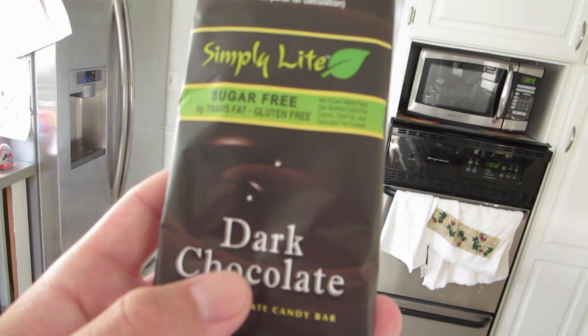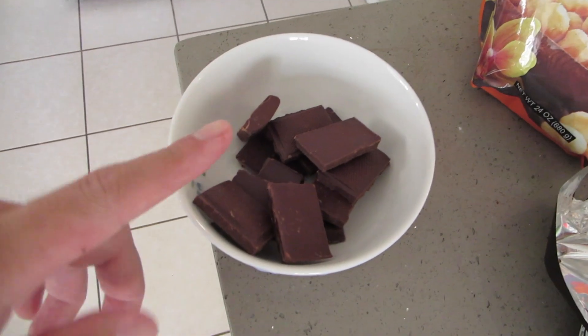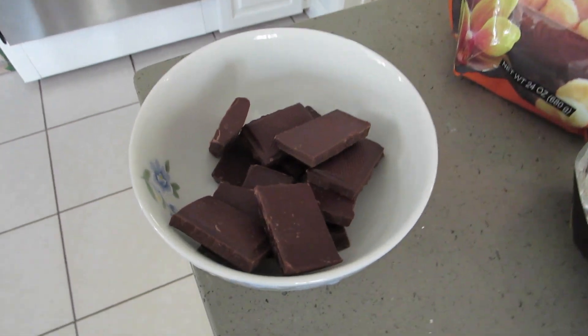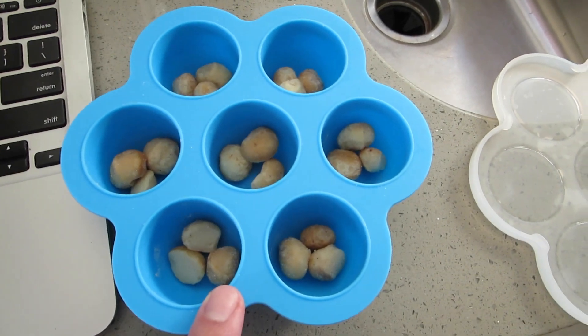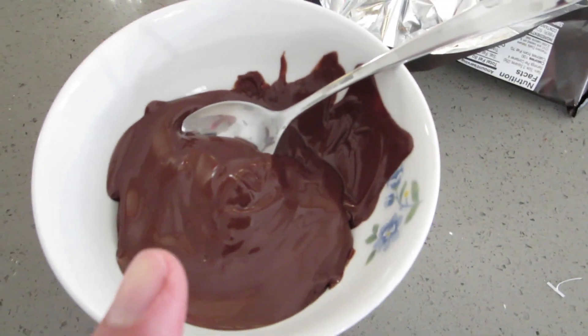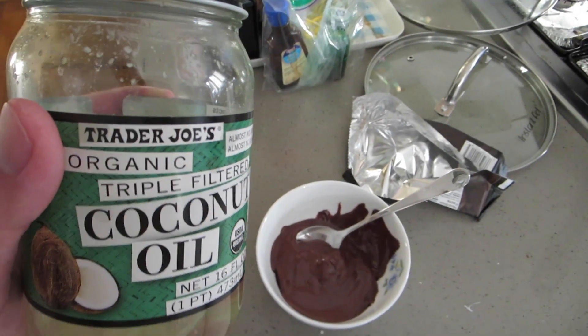So I've been wanting to make keto chocolate covered macadamia nuts. I got this Simply Lite sugar-free dark chocolate from Trader Joe's. Got my macadamia nuts here. And I'm going to try and make it. I'm kind of following the recipe but also kind of just winging it. I'm going to melt the chocolate, add some coconut oil, and then just see how it goes. Got this mold, I put three macadamia nuts in each one. Melted chocolate, I need some coconut oil — regular Trader Joe's oil. I'm just going to pour some in, just eyeball it.